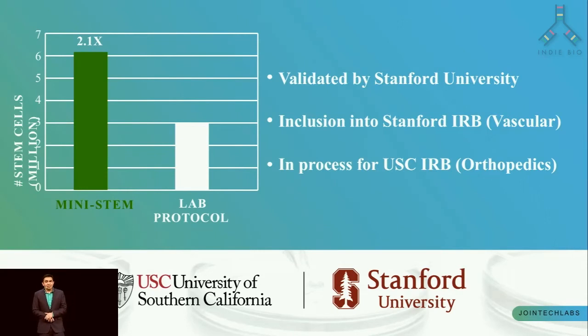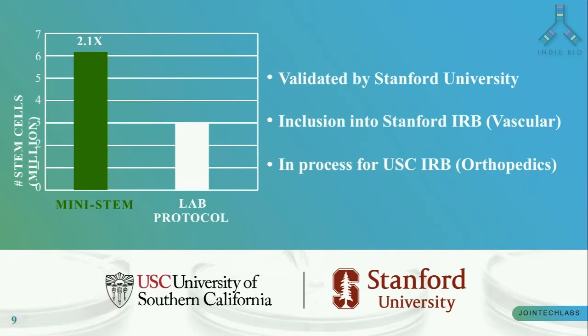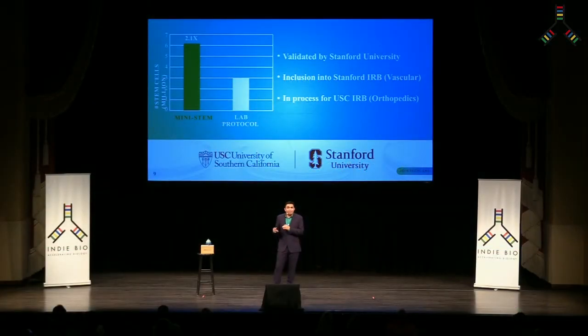So how do we know our device gives excellent quality and quantity of stem cells? We have our own internal validations, but we also have external validations — the most important one being at Stanford. Their data shows 2.1 times the number of stem cells per volume of fat using Mini-Stem compared to their own lab protocol. Thus, a handheld device can give more clinical efficacy than a $200,000 lab.